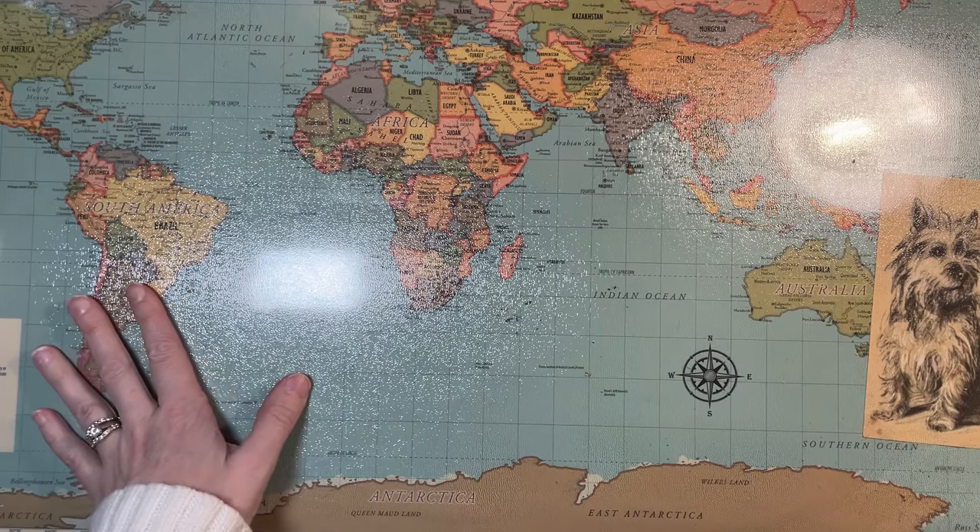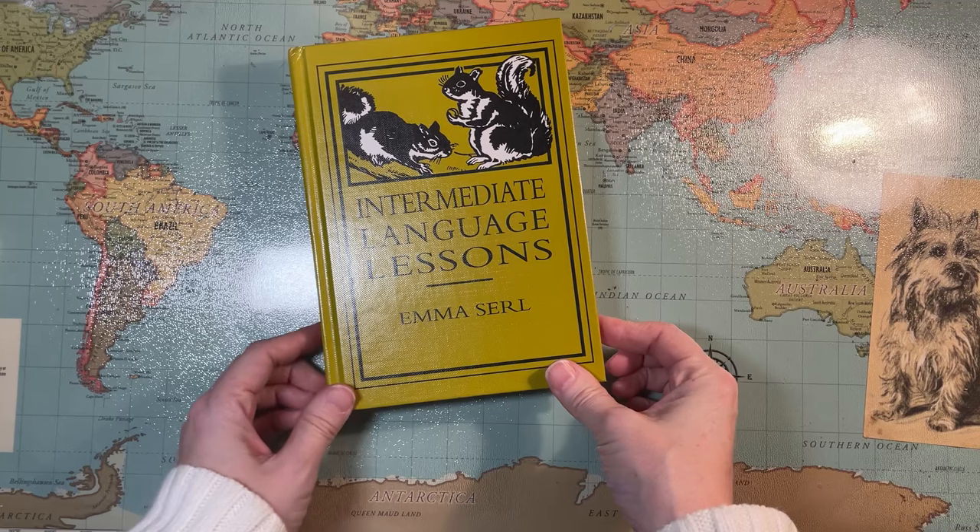Hello, welcome to the Land of Kakiak. My name is Laurel and today I'm going to do a flip through of intermediate language lessons.